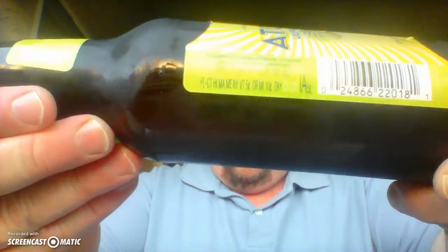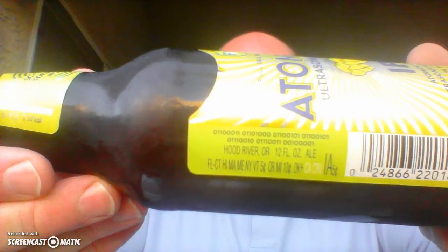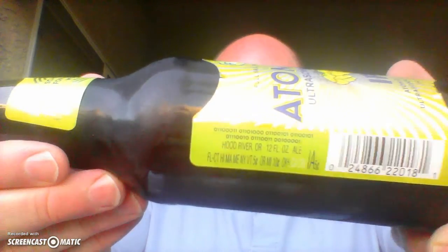The label describes this as 'sci-fi suds for a Wi-Fi world,' and I don't see any reason to keep talking. I'm just gonna crack this bad boy open and get to drinking.